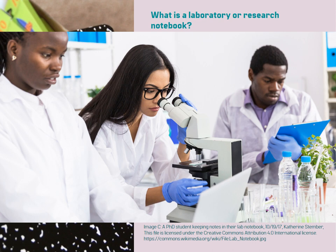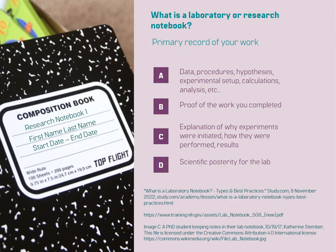A laboratory notebook facilitates collaboration and communication within the lab. It allows fellow researchers to follow your progress, provide feedback, and contribute to ongoing experiments. It promotes transparency, reproducibility, and fosters a collaborative research environment.